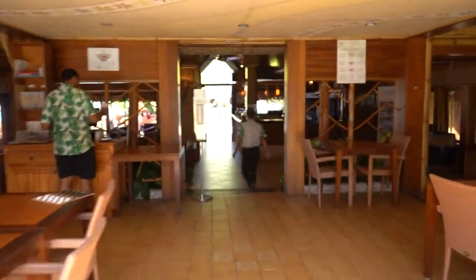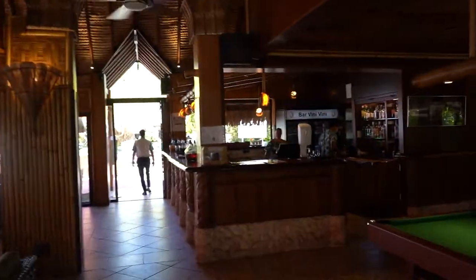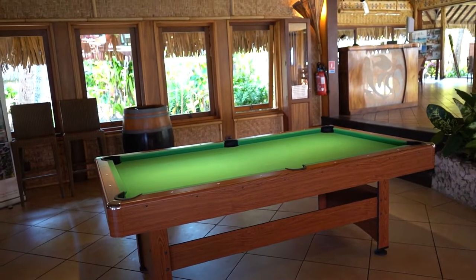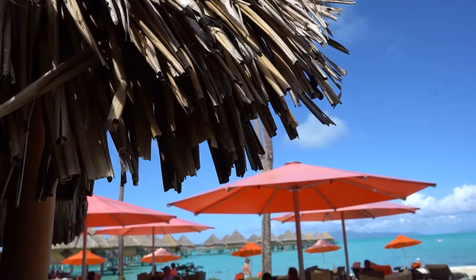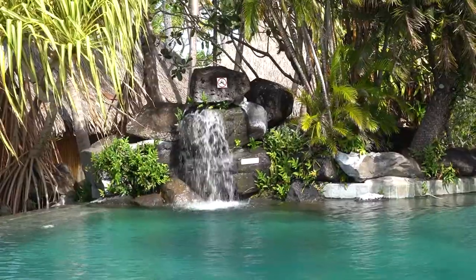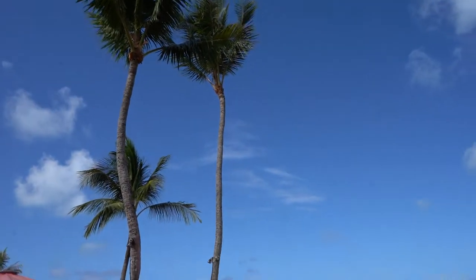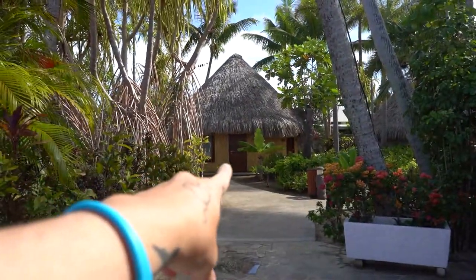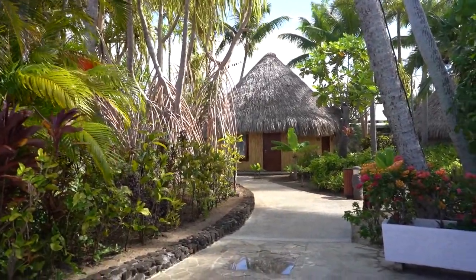Walking through the restaurant area, we arrive at the bar, which is open starting at 11 a.m. daily and open till later in the evening. They make some delicious drinks here. There's also a pool table next to the bar if you want to play some pool. The pool is right past the bar, and nearby are the bathrooms you'll use whether you're at the pool, the bar, or the restaurant.